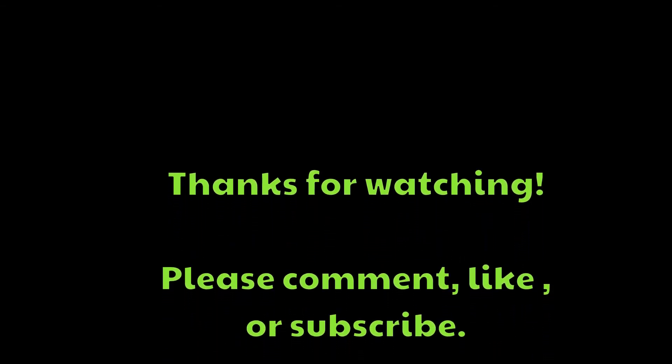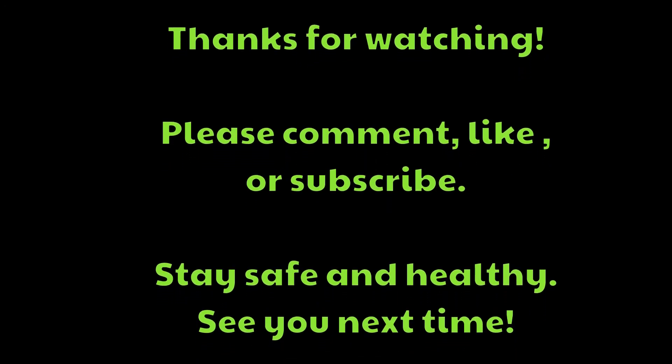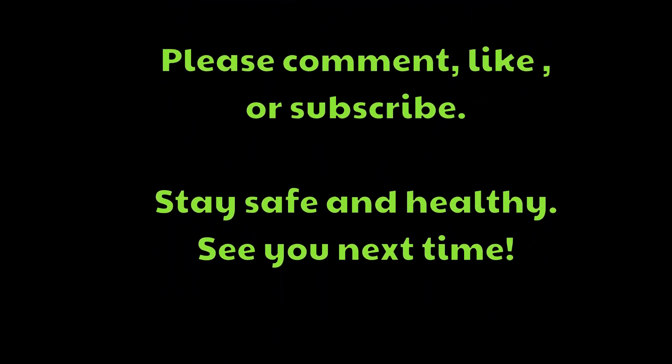Thanks for watching. And there you have it, folks. As always, if you like this video and found it useful, please like it. You can always hit follow and subscribe to get notifications when I post new videos. As always, stay safe, eat healthy things, power to the proletariat, and thanks for watching. See you next time.